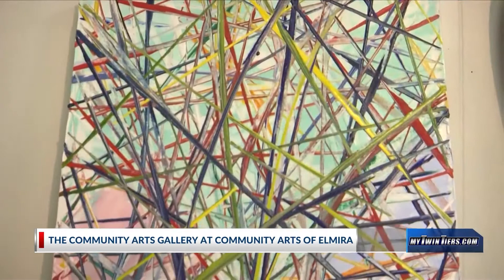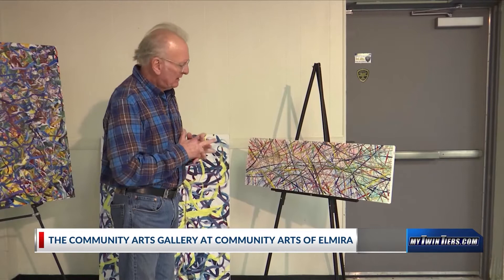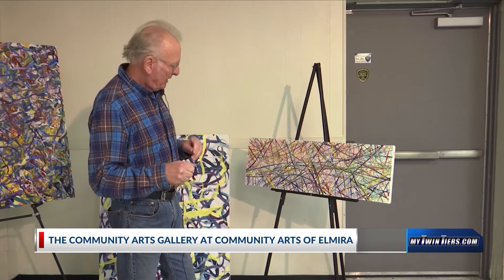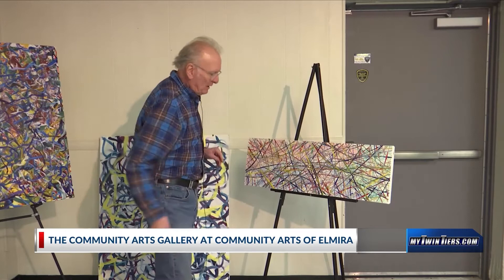This one over here — my art teacher in high school was John Fell. John Fell was a famous Elmira artist back in his day, and he did all of his paintings with pieces of cut up cardboard. I was remembering that recently, and so I painted a whole series of these kinds of paintings, but I used credit cards to move the paint around. It was a lot of fun.